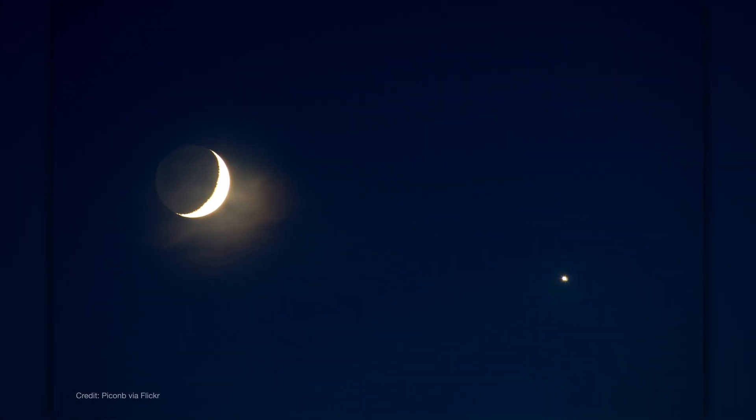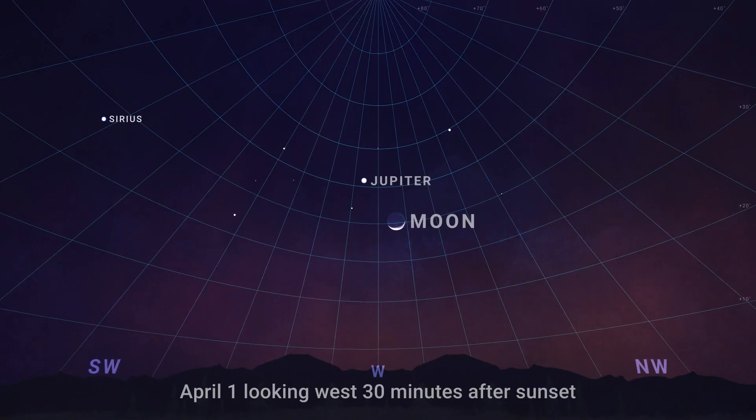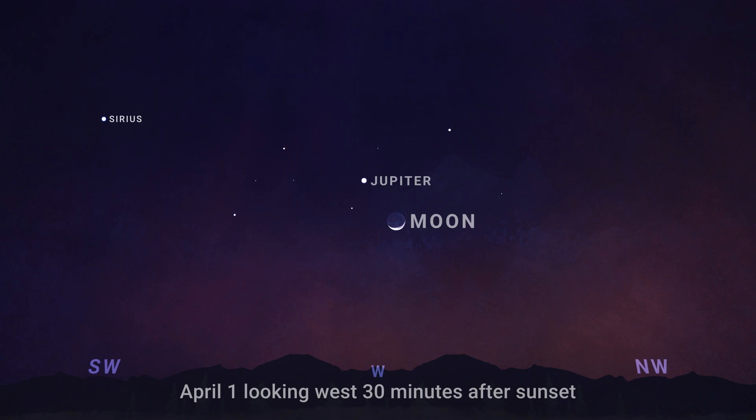First up in the evening sky, we begin and end the month with Jupiter and the crescent moon shining brightly together in the western sky as sunset fades. On both April 1st and 30th, you can find the charming pair about half an hour after sunset, setting about three hours later.